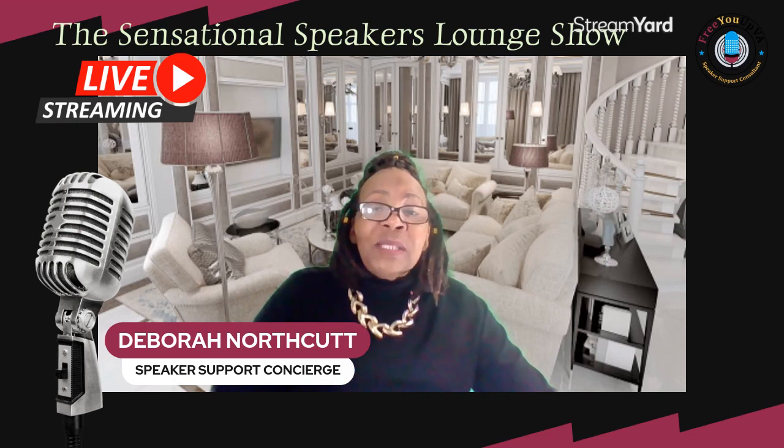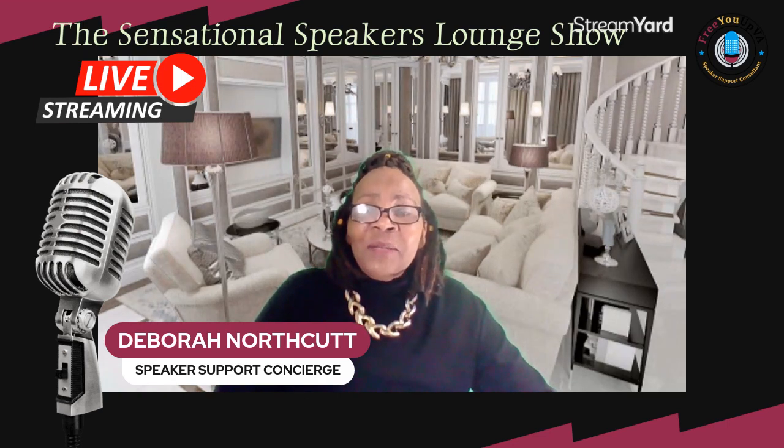Now, for those of you who don't know me, I'm Debra Northcutt, your speaker support concierge. Welcome to the Sensational Speakers Lounge Show. I go live every Thursday at 1 p.m. Central Standard Time, or Central Daylight Time right now — I forgot about the time change.